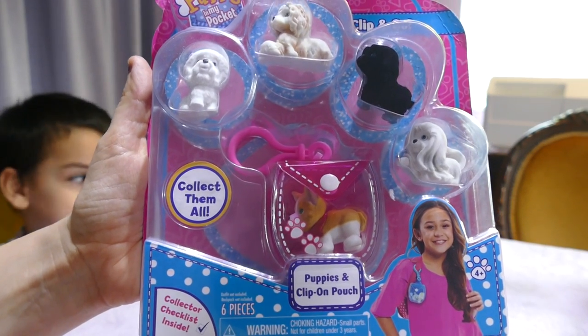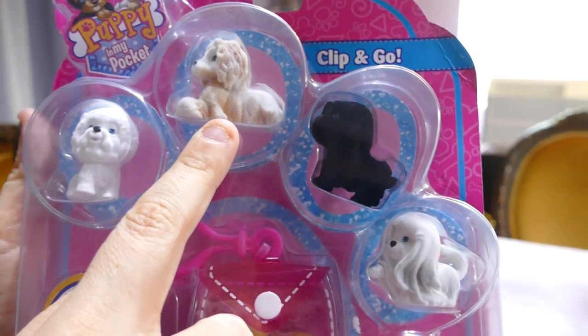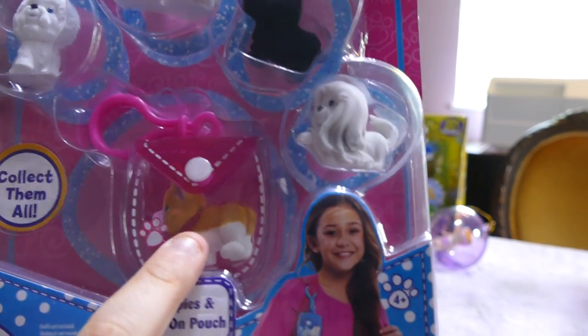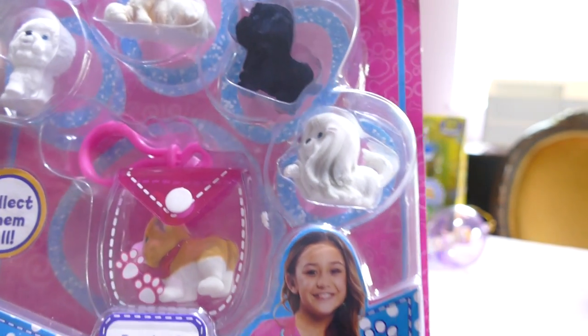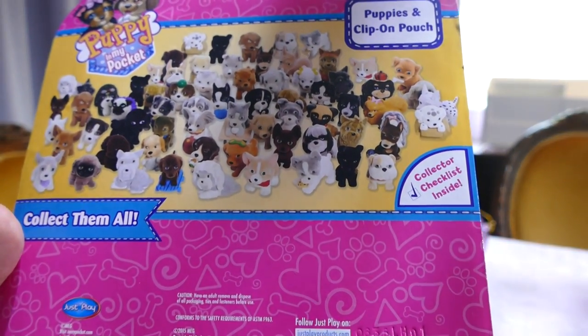This is the Puppy in My Pocket Clip on Pouch. You can see all five of them already — there's this beautiful white one, this gorgeous Alsatian I'm assuming, a little black doggy, like a sheep or terrier I think, and a little corgi. I'm pretty sure that's a corgi. It's got this pink bag which clips on to your bags so you can carry them around, which I'm sure he will because he loves carrying all his toys everywhere.